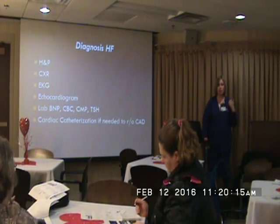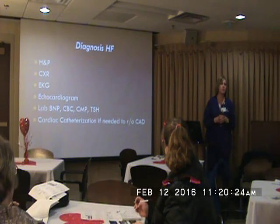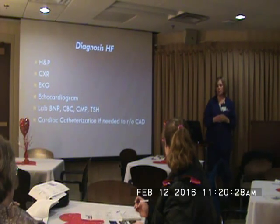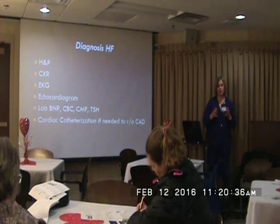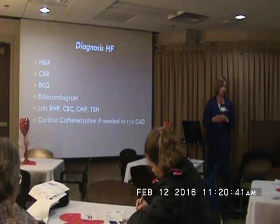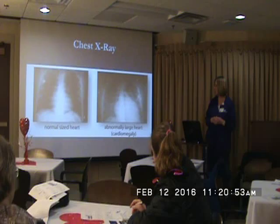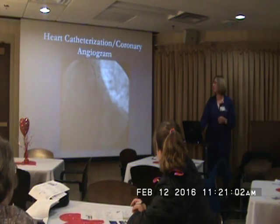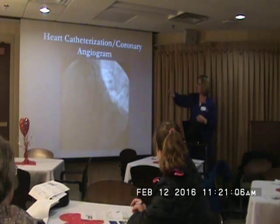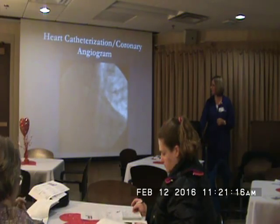For diagnosis, we check history and physical and get a chest x-ray — heart failure, pneumonia, and COPD can mimic each other with shortness of breath, so we want to make sure it's not pneumonia. We'll get an echo and check a BNP — if it's elevated over 200, we know they're in some kind of exacerbation. We get a heart cath, especially for a new diagnosis of heart failure, to see if there's a blockage we can stent or a valve issue we can fix right away. A chest x-ray can show the cardiomegaly — how big that heart muscle is.